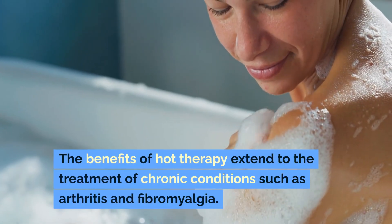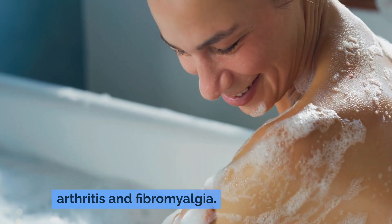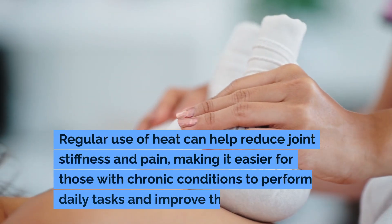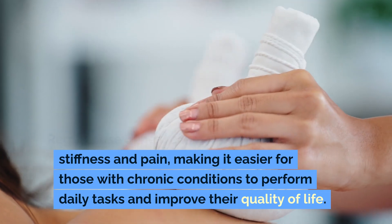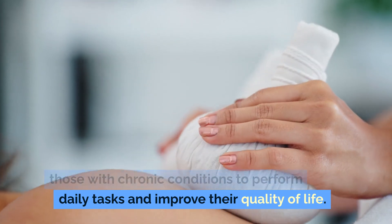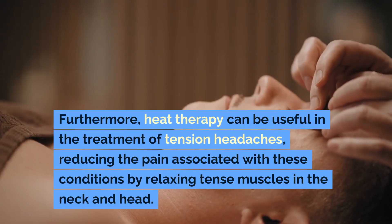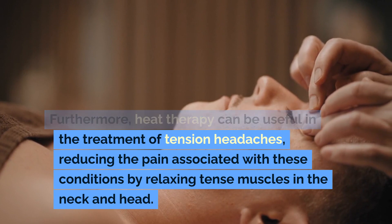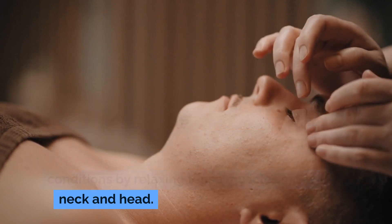The benefits of hot therapy extend to the treatment of chronic conditions such as arthritis and fibromyalgia. Regular use of heat can help reduce joint stiffness and pain, making it easier for those with chronic conditions to perform daily tasks and improve their quality of life. Furthermore, heat therapy can be useful in the treatment of tension headaches, reducing the pain associated with these conditions by relaxing tense muscles in the neck and head.